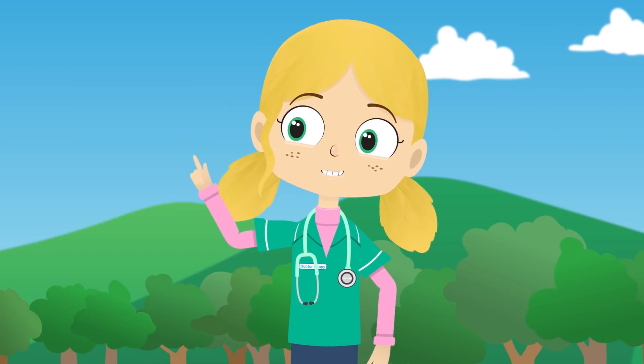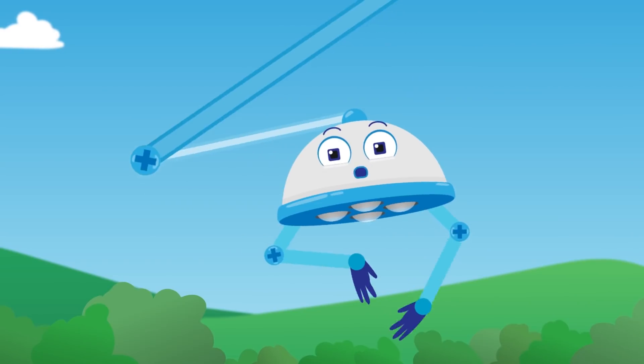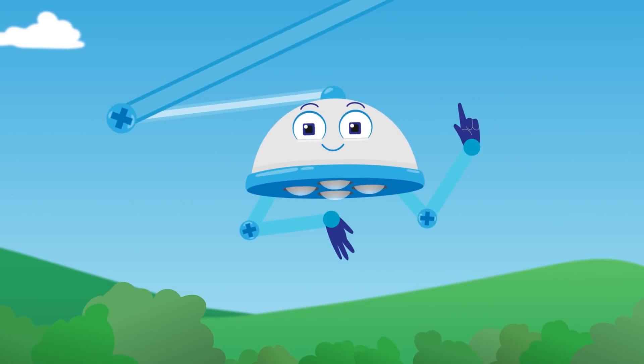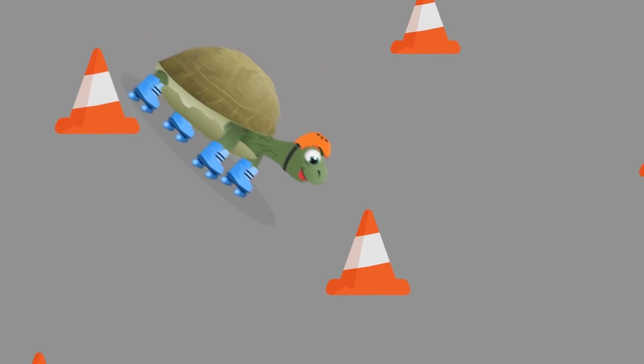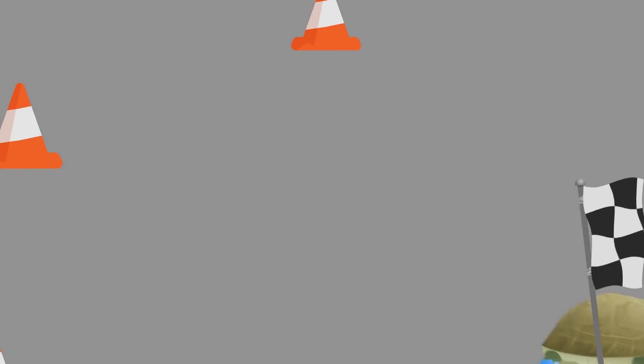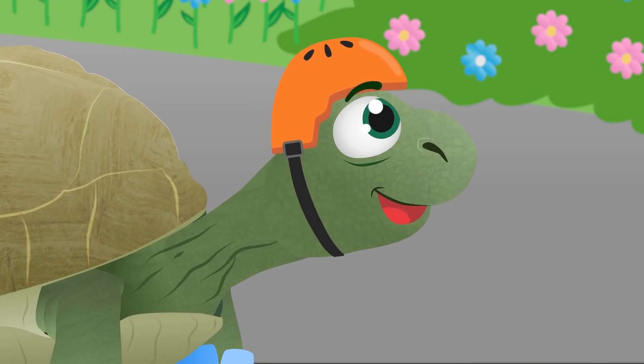Let's try it out, Felix. Try and zoom around the cones. Ready? Steady? Go! Well done, Felix. I don't think you'll be late again.